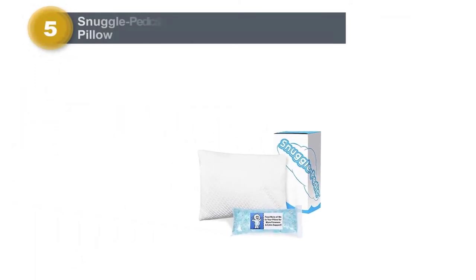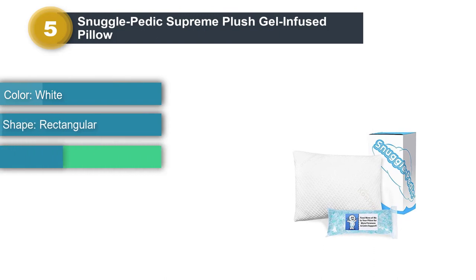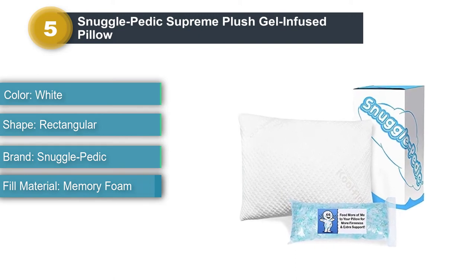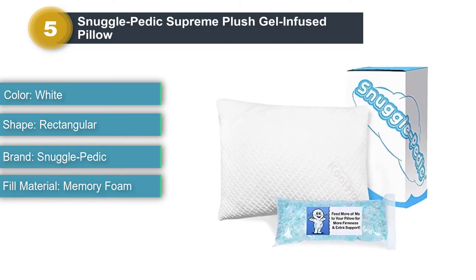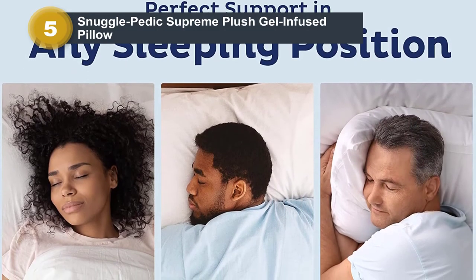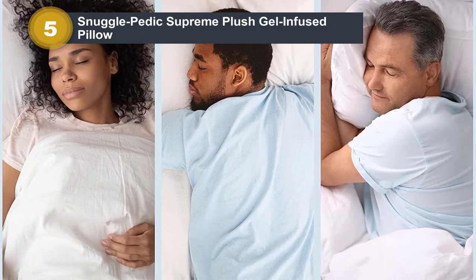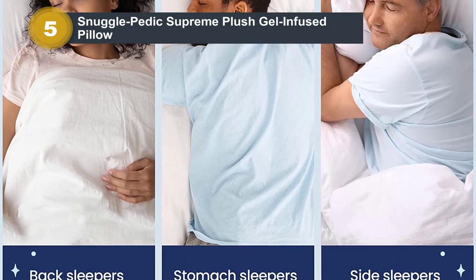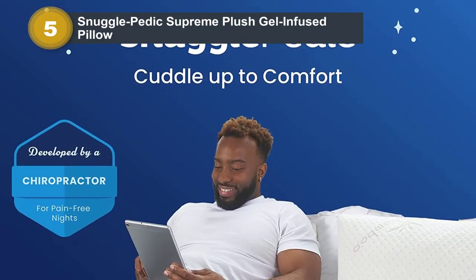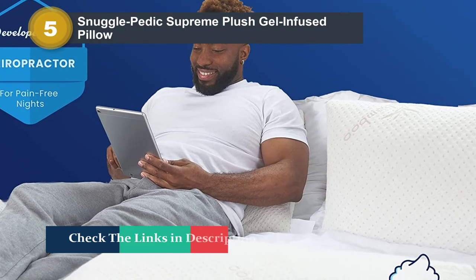Number 5: Snuggle Pettic Supreme Plush Gel-Infused Pillow. This is one of the best pressure relief pillows on the market for back sleepers. Created by an actual medical doctor, this pillow is made of gel memory foam, meaning it conforms to any position automatically. The outer cover, made of soft bamboo, is removable so you can change the amount of filling as you wish. Its cool flow technology ensures it doesn't hinder breathing at all, and the cover is machine washable. Since the foam is CertiPur and BioGreen certified, this makes it one of the most eco-friendly options on this list.